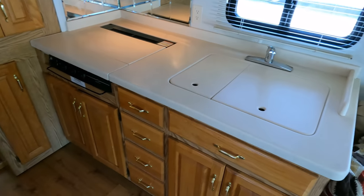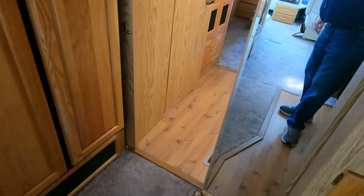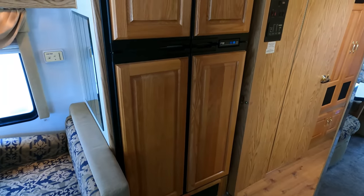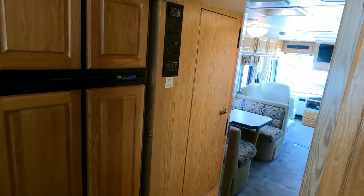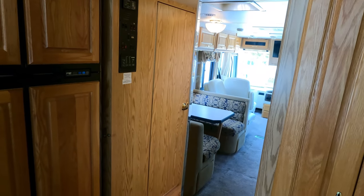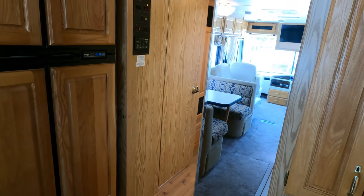You've got solid surface Corian countertops with no stress cracks whatsoever — that tells you it's a good riding chassis. Hardwood floors in here, beveled glass — little touches like that they just don't put in them anymore, and no cracks anywhere.